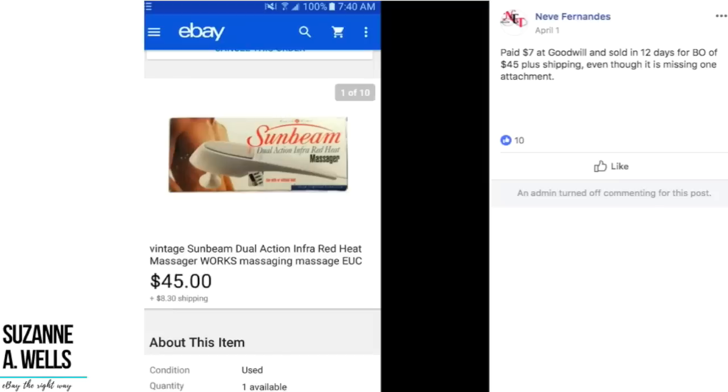Next we've got Nev, who paid $7 at Goodwill and sold in 12 days for best offer of $45 plus shipping, even though it is missing one attachment. I chose this item because not only is it a great sale, but it was missing something and it sold anyway. For any of you holding back — items that are damaged or missing parts, incomplete — go ahead and list it anyway. You have nothing to lose and everything to gain. Here's proof that items missing attachments or parts will still sell.